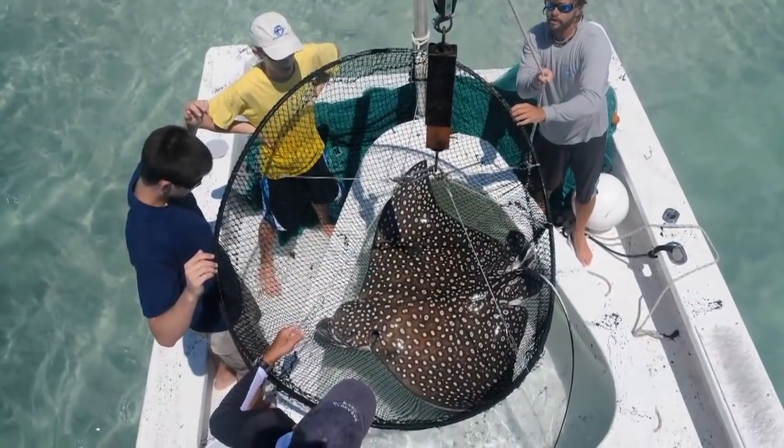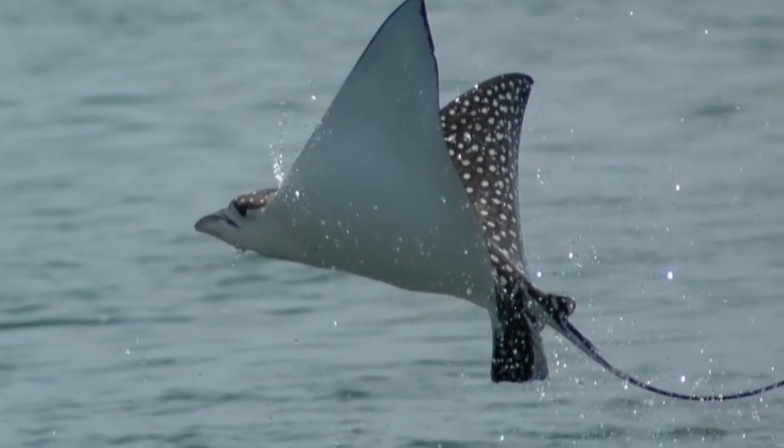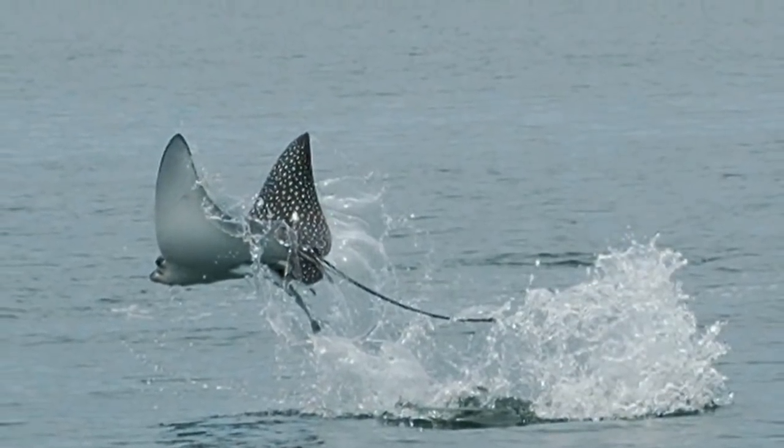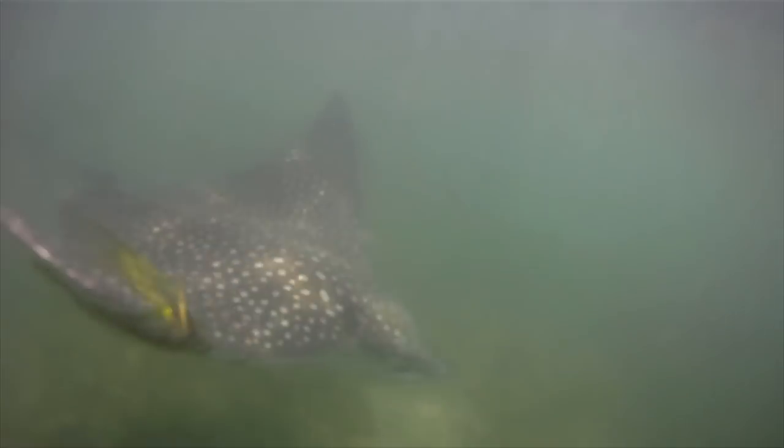Because spotted eagle rays are not very well studied and they are listed as near-threatened, we are interested to see about the health of these populations — how big are they, whether they're declining or increasing over time, and how far they're moving. That allows us to better understand how well these populations will be able to withstand changes in their environment.